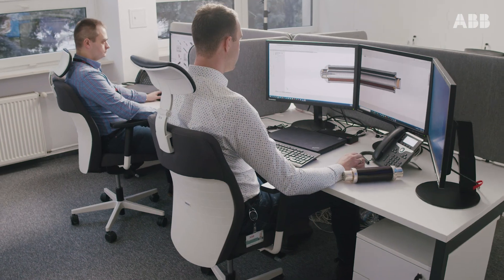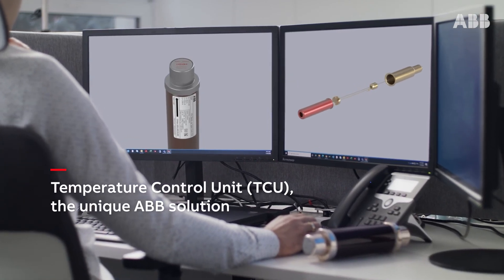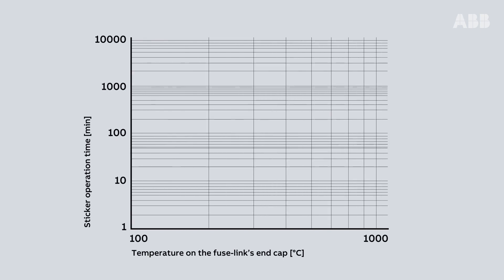The ABB most popular CEF and CMF fuse series are equipped with one of the latest design developments: the temperature control unit. This unique ABB solution protects the fuse and its installation place against dangerous overheating.